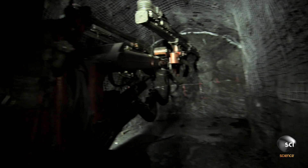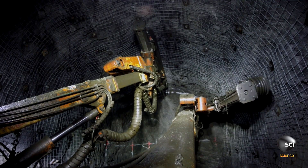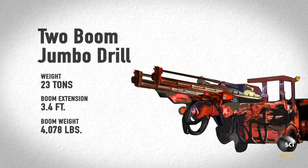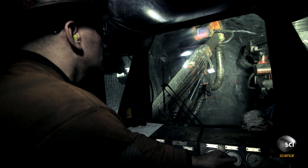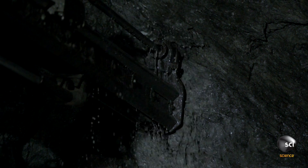The Two Boom Jumbo Drill. The Double Boom Jumbo is like a transformer. This 23-ton machine can bore 12 feet into the toughest rock using not one, but two hydraulic arms.